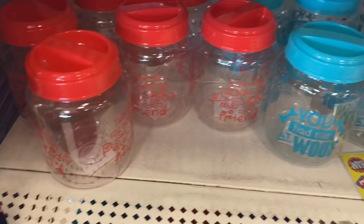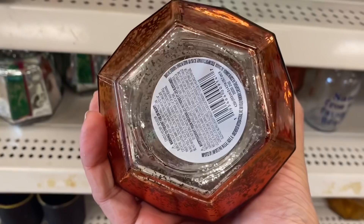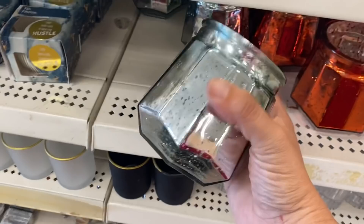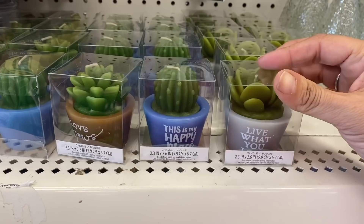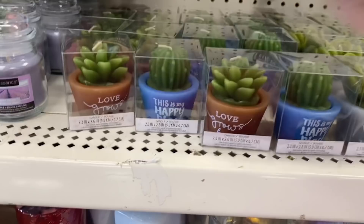They brought back these three-color blue bottles with shells on top, and I see these really beautiful, kind of large vessels — they have orange and then just a silver-looking mercury glass look to them. And these new little succulent candles: 'live what you love,' 'this is my happy place,' 'love grows here.'